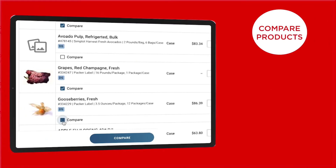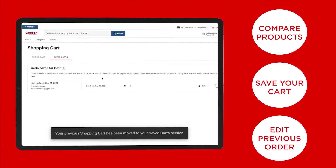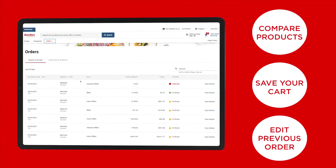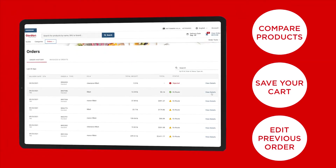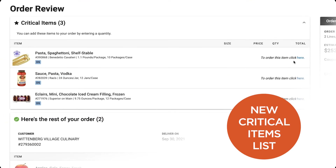Compare products side-by-side, save your cart for later, and even edit your previously submitted order. When you're ready to check out, the new critical items list will remind you of products that you may have forgotten about.